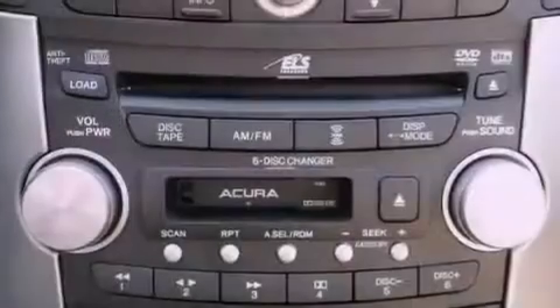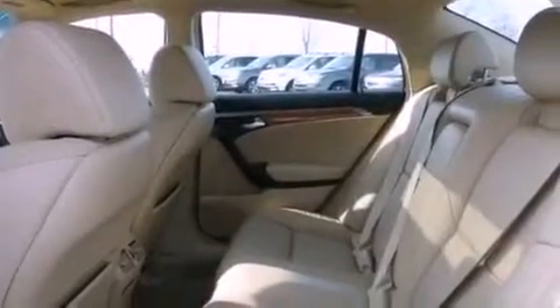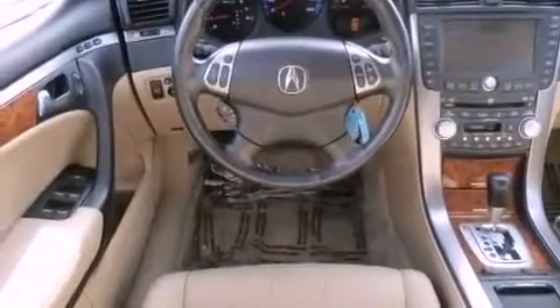The following features are also included: memory settings for the seat's positions so you can recall your favorite alignments with the push of one button, air conditioning with automatic climate control, cruise control, leather seats, and an electronic throttle.